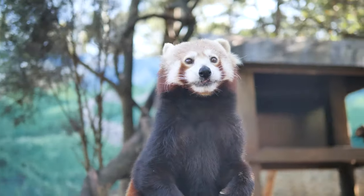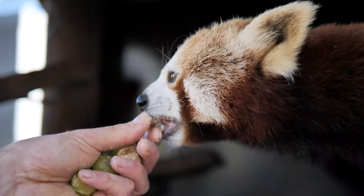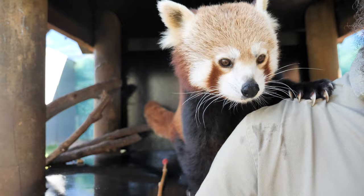Good morning and welcome to the Billabong Zoo here in Port Macquarie. My name's Blake and we're here this morning with our two red pandas. Their names are Rato and Tito. They're both about 10 years of age.